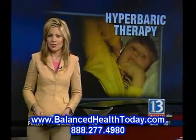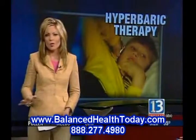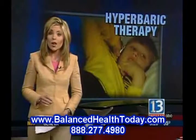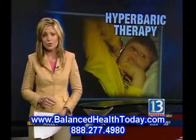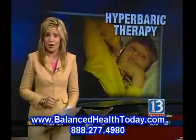An alternative treatment for autism is giving a local couple new hope for their child. So much about this disorder remains a mystery, including what causes autism. And that's why parents and doctors are willing to try new treatments that could make a difference. Now we take a closer look at autism.